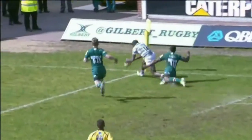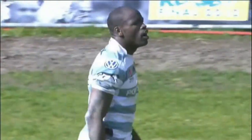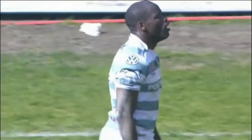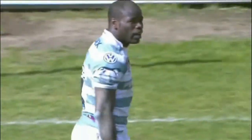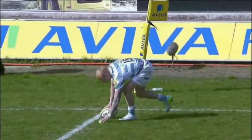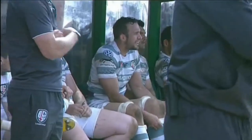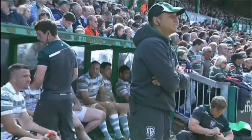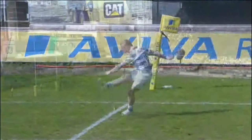Beautifully weighted kick through by Geraghty. Topsy Ojo back into the starting 15 this weekend, finds himself scurrying through with a relatively simple finish.